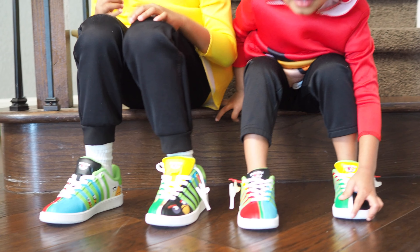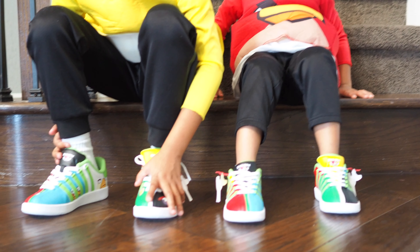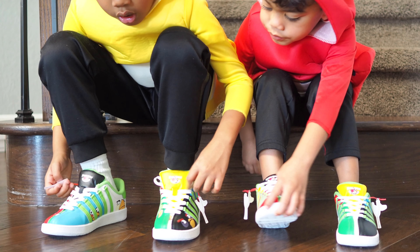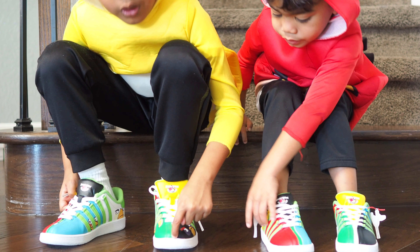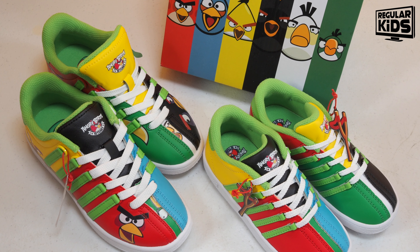Thank you, dad, for buying these cute collectible Angry Birds shoes — the guys really like to play the game and love the movie. We'll see you later for more content. Press the like button if you like it, you don't have to if you don't. Leave a comment — a good one or a bad one, we welcome everything. Subscribe if you like, you don't have to. We'll see you later!